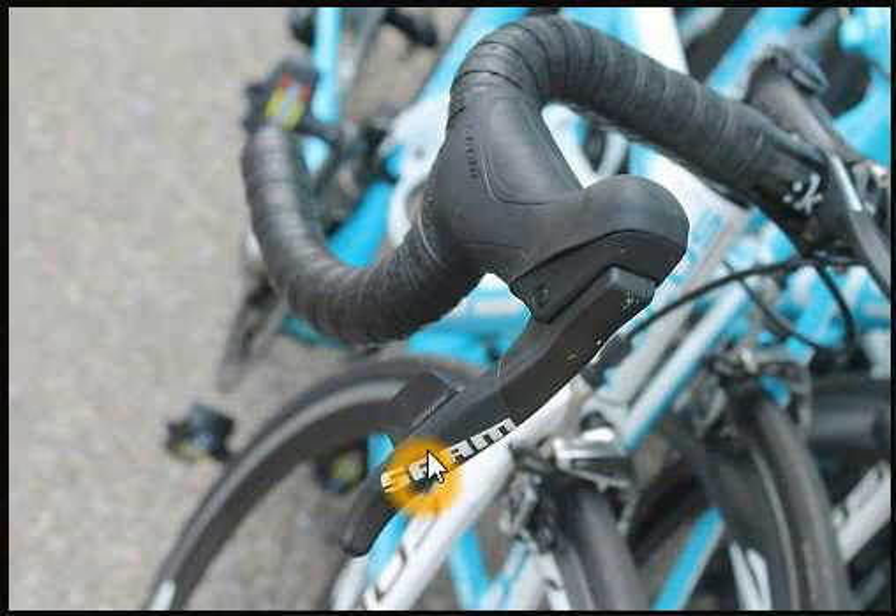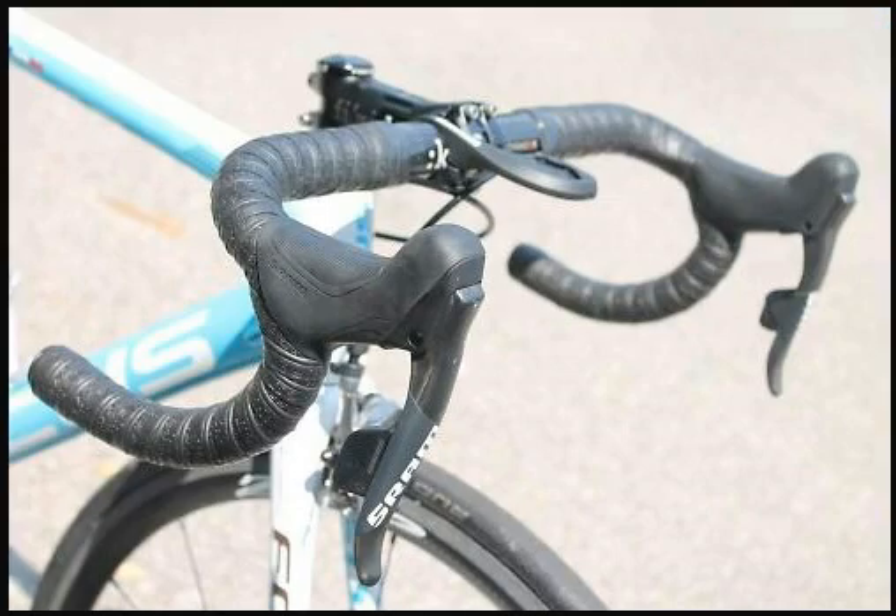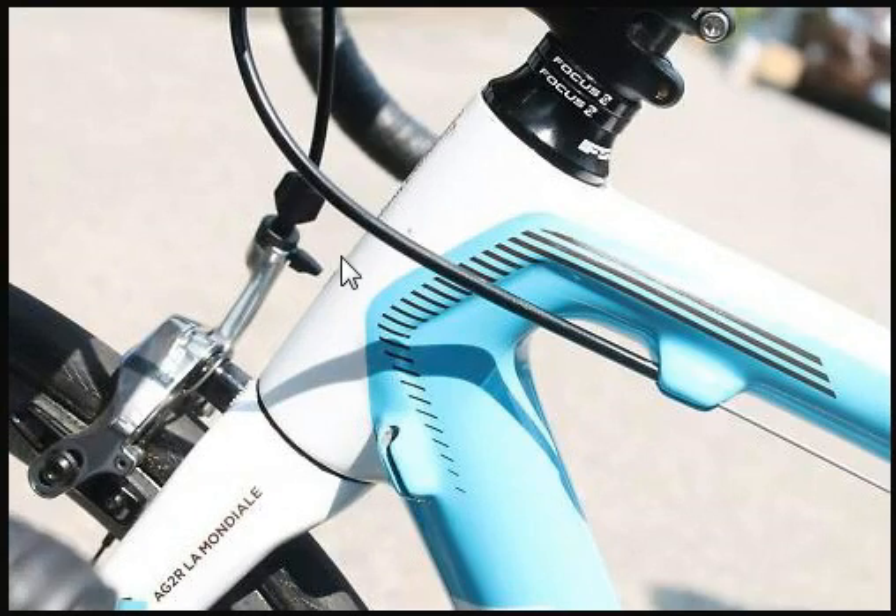The shifters are a nice size, still shifting with the paddle behind the brake lever. It looks like a very neat install. On this bike frame, the cable routing becomes redundant, because obviously there's a wireless system on there.